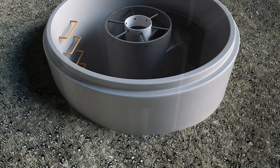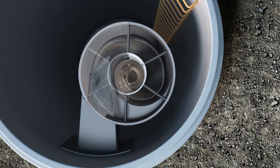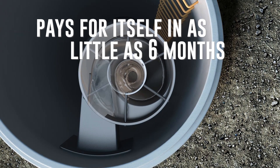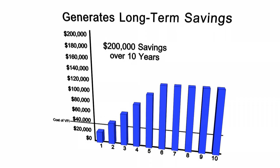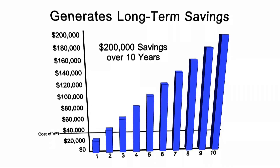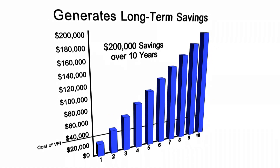With no moving parts and requiring minimal to no maintenance, a Vortex Flow Insert can pay for itself in as little as six months. For example, a $35,000 Vortex Flow Insert can save a municipality as much as $200,000 over 10 years.